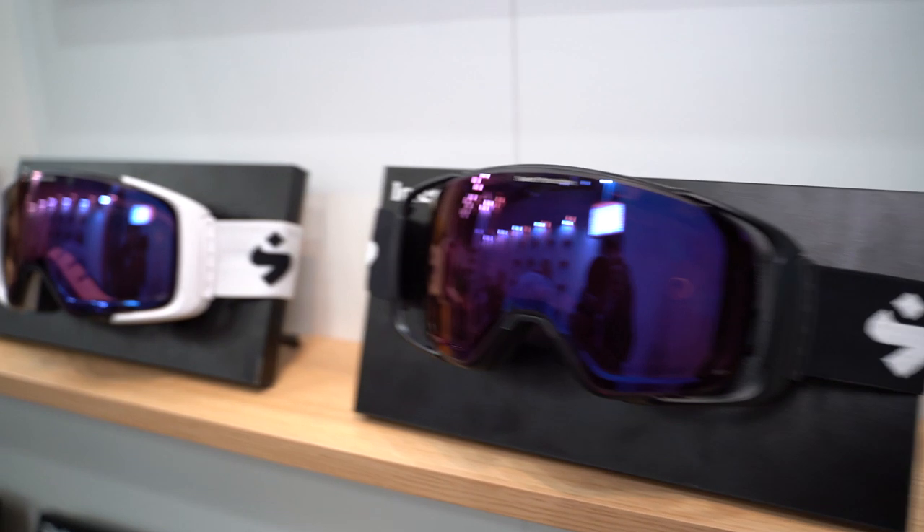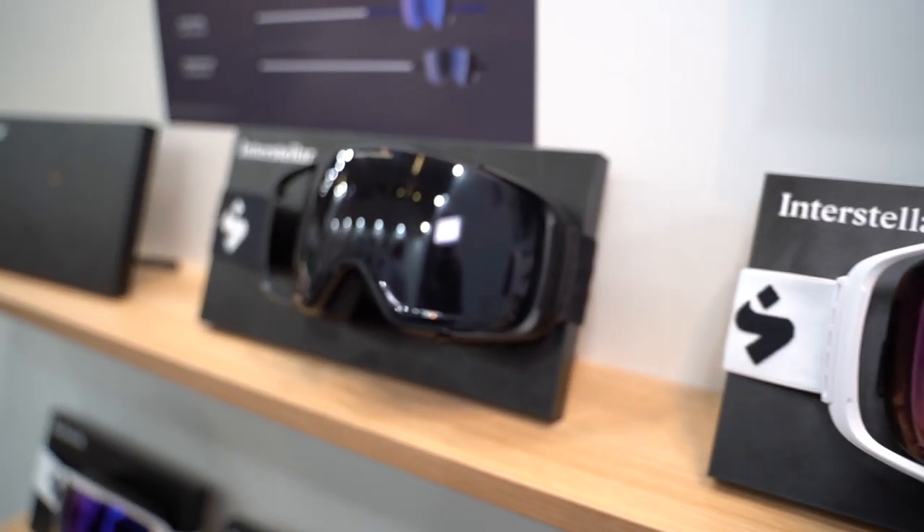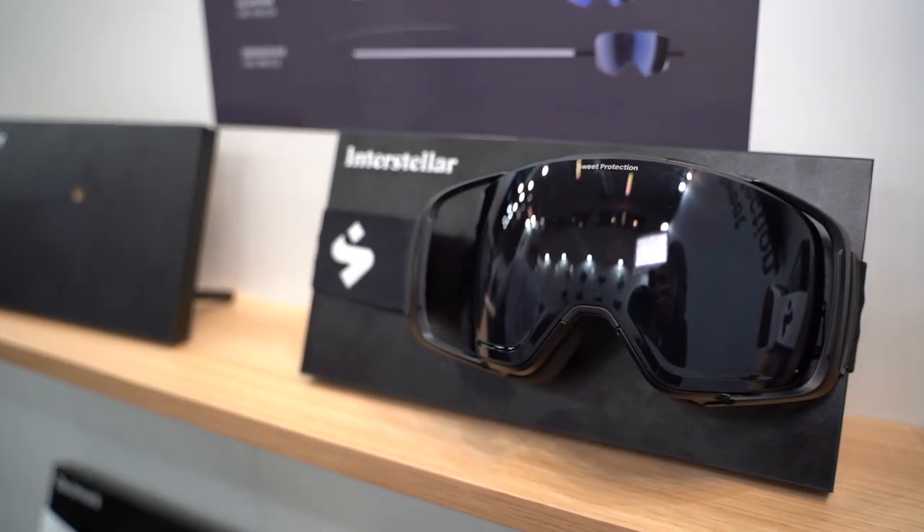When will these goggles come out for customers? You will be able to get them in the fall. If you want to buy the Interstellar, the price for the goggles with a lens is around 2000 kronor and up, depending on which lens you choose. If you get a bonus pack with an extra lens, it's about 2500 kronor or 250 euros.